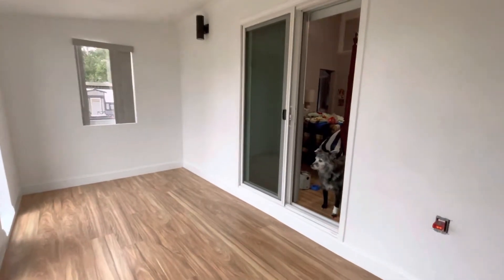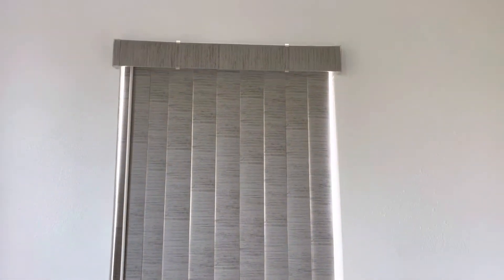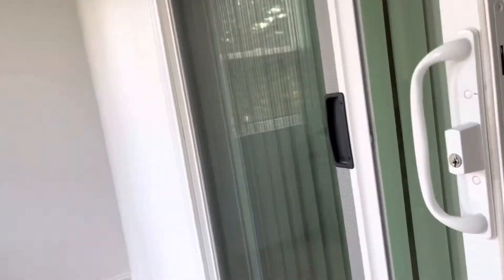We have matching blinds on both sides, and this one too — the same color. Same color in our sliding door that we use. This is the blinds on our sliding door.